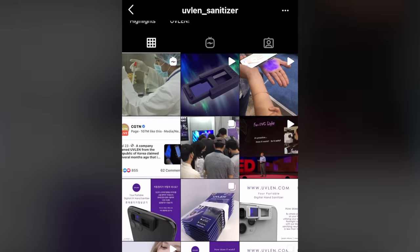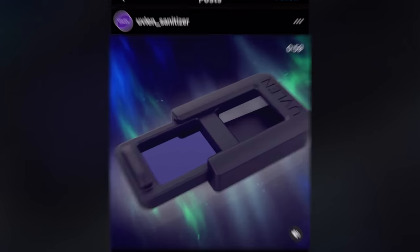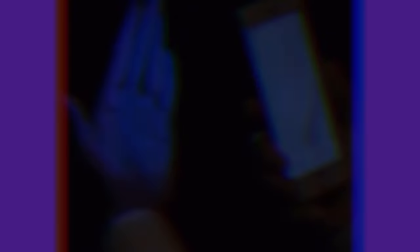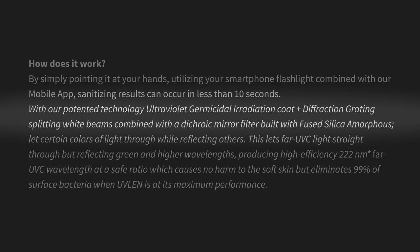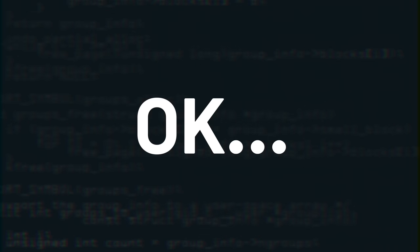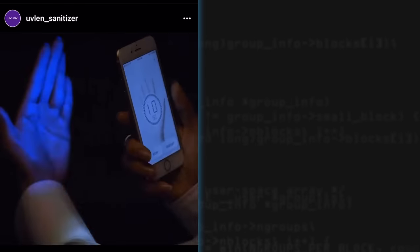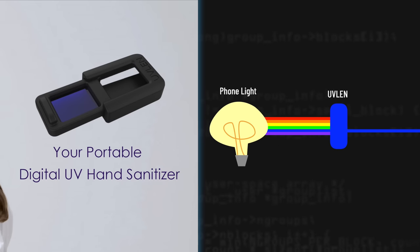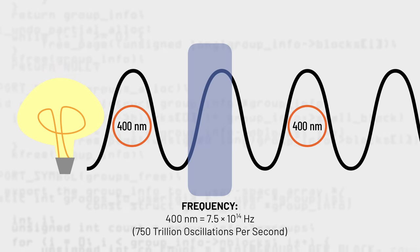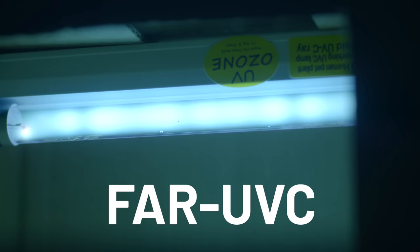But in summary, here's what UVLEN claims to be. UVLEN claims to be a portable digital hand sanitizer which converts a phone's flashlight into UVC light. This is possible thanks to the patented ultraviolet germicidal irradiation coat plus diffraction grating and dichroic mirror filter. In my past episodes, I made some educated guesses as to why this is fake, because there's no way a thin, cheap material could practically increase the frequency of full spectrum light into far UVC light.